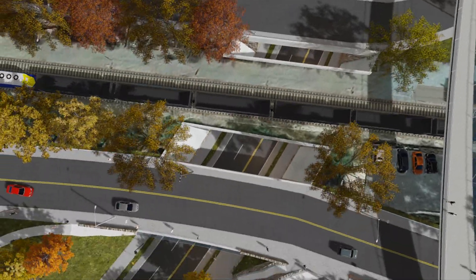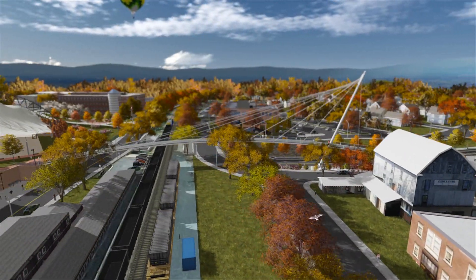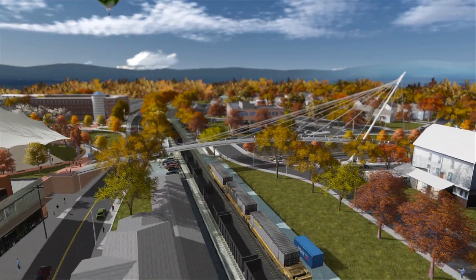Reduced maintenance costs, increased property values, and the intangible benefits of a more attractive, vital city make this an economically favorable design.